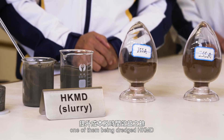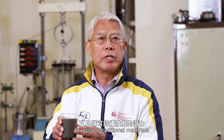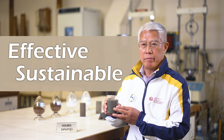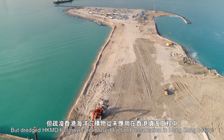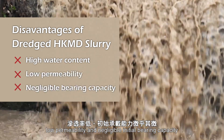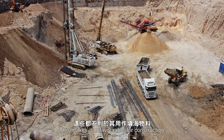We have been searching for other competent fill materials that have great potential, one of them being Dredged Hong Kong Marine Deposit, to replace traditional materials in a cost- and time-effective and sustainable manner. But Dredged HKMD has never been used for land reclamation in Hong Kong before. Furthermore, Dredged HKMD slurry has a high initial water content, low permeability, and negligible initial bearing capacity, making it unfavourable for construction.